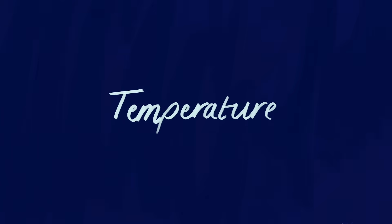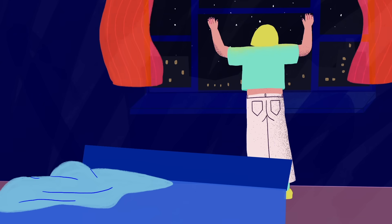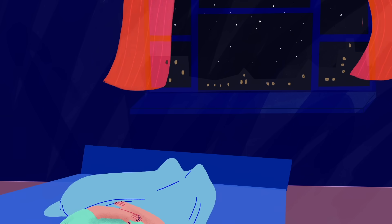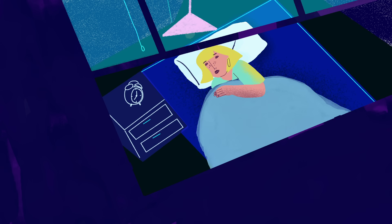The next tip is temperature. Keep it cool. It turns out that your brain and your body need to drop their core temperature by about 1 degree Celsius, or around 2 to 3 degrees Fahrenheit, in order to initiate sleep and then to stay asleep. And this is the reason that you will always find it easier to fall asleep in a room that's too cold than too hot.